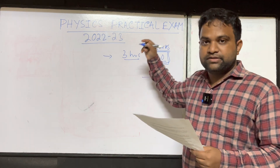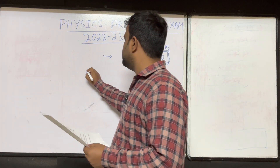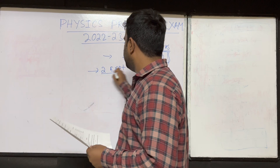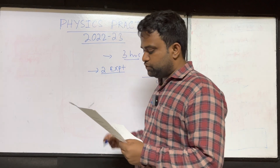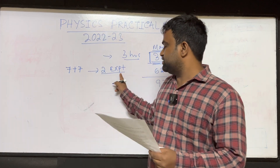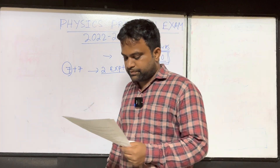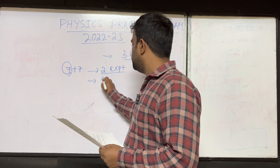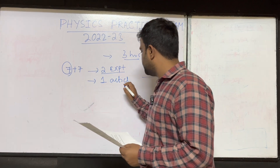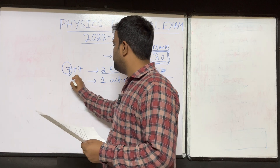Again, it is a three-hour exam. You have to perform two experiments during these three hours. The marks weightage is 7 plus 7 — each experiment carries 7 marks, so for two experiments that is 14 marks. Additionally, you have to do one activity during the three hours of examination, and this activity will be of 3 marks.